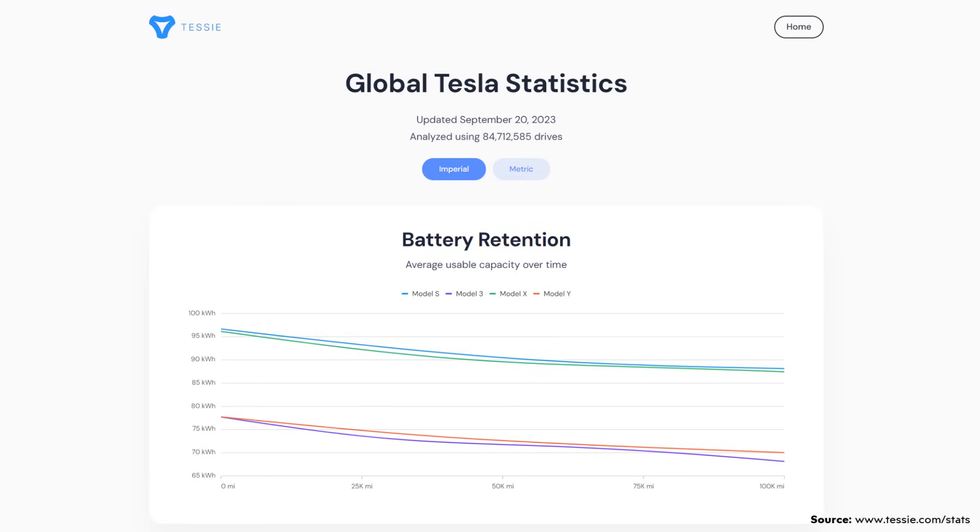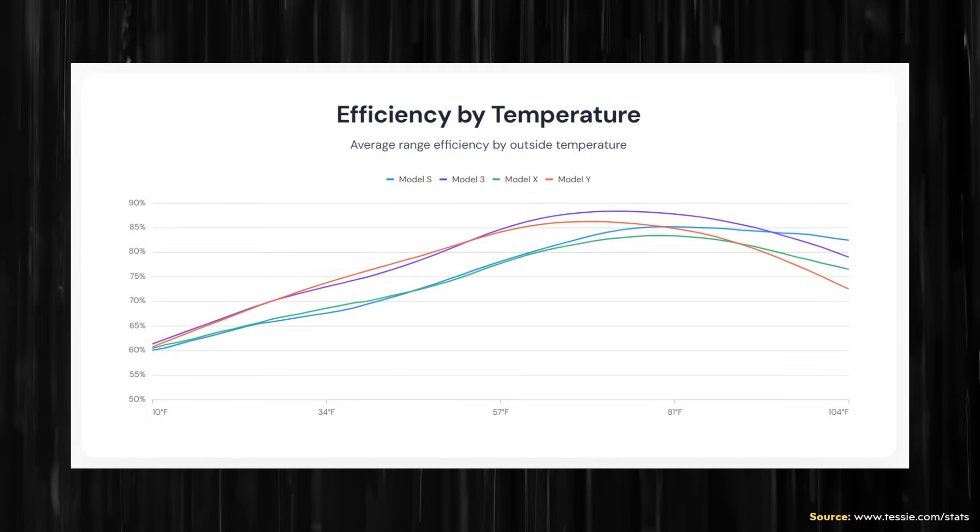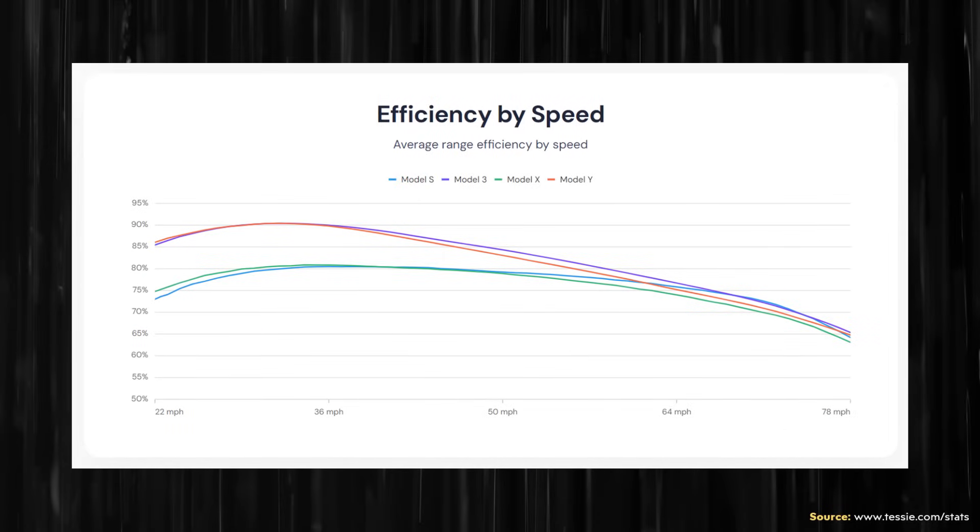Beyond sharing data with me, Tessie has actually set up a page on their website, which you can find at tessie.com/stats. On this page for Tesla vehicles, you can see battery retention by vehicle, efficiency by temperature, and efficiency by speed.